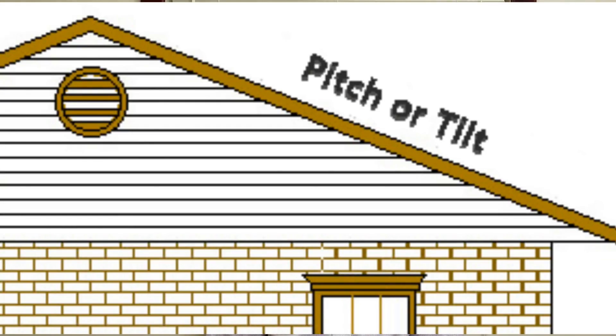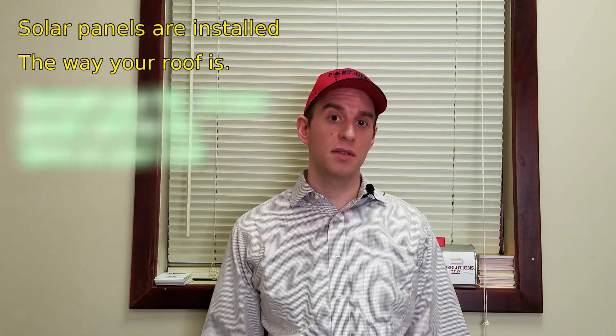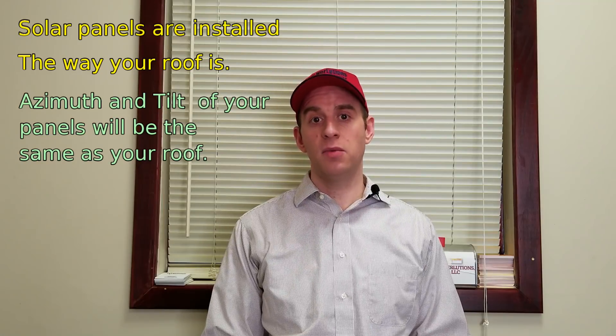Tilt is the angle that the solar panels are installed. Residential solar in New York and New Jersey usually means rooftop installations, which means that your tilt and azimuth is limited to whichever way your roof is. Your roof is facing a certain way or has a certain tilt, which means your panels will as well.